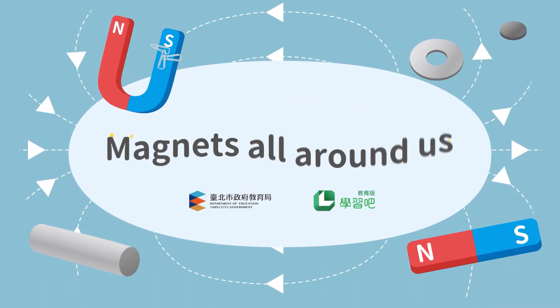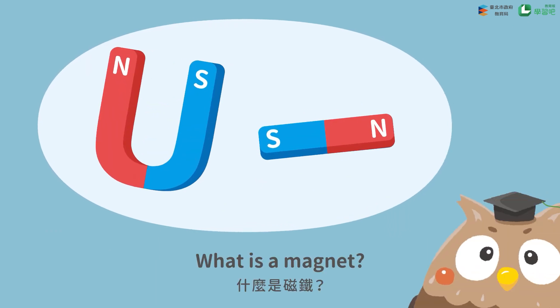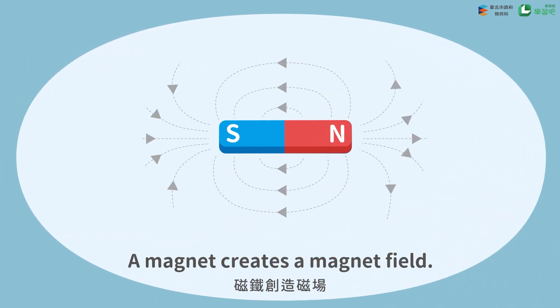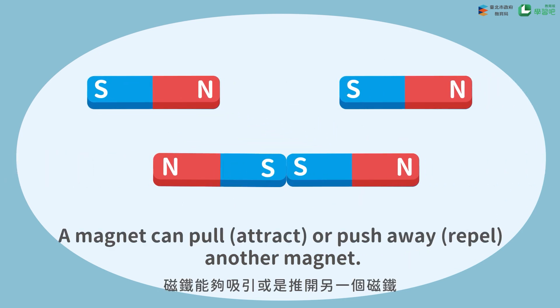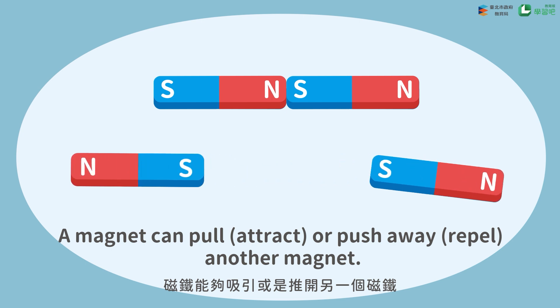Magnets are all around us. What is a magnet? A magnet creates a magnetic field. A magnet can pull, attract, or push away, repel, another magnet.